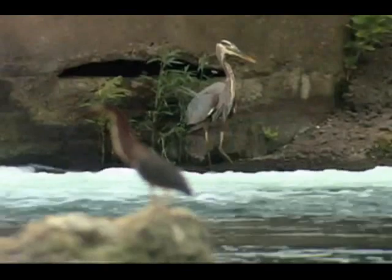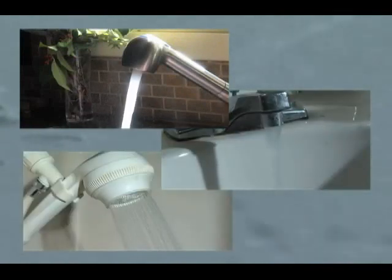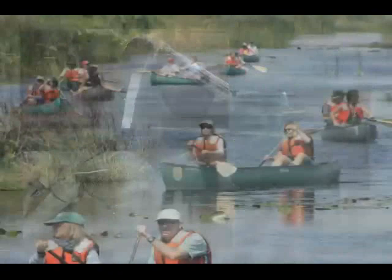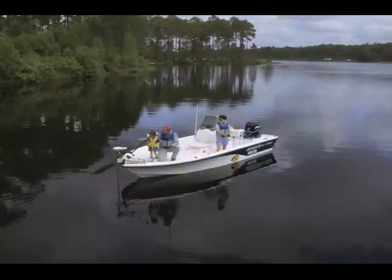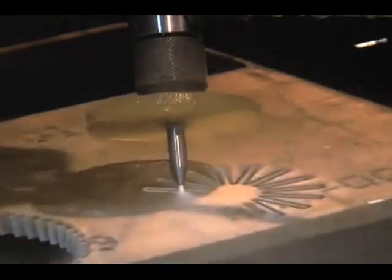Every living thing on earth requires water to live and grow. Think of how often we use water. Each person in the USA uses 40 to 60 gallons of water a day to cook, clean and drink. We use creeks, rivers and lakes for boating, swimming and fishing. We even use water to manufacture cars and iPhones.